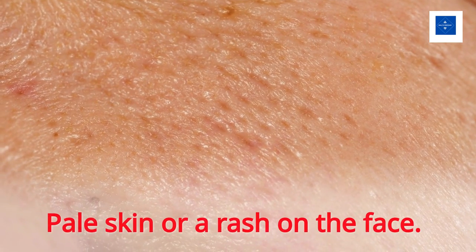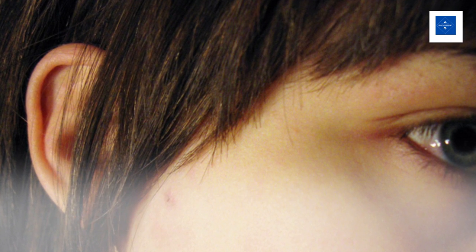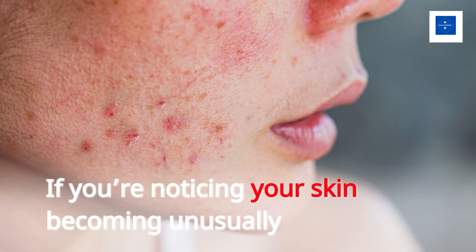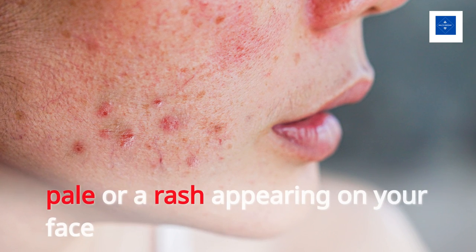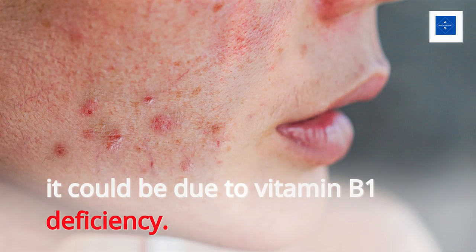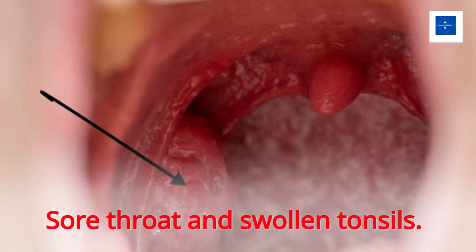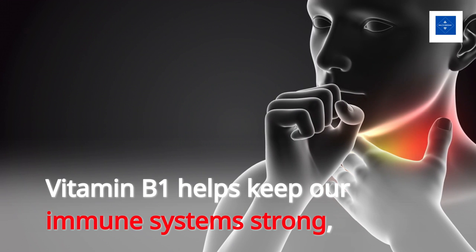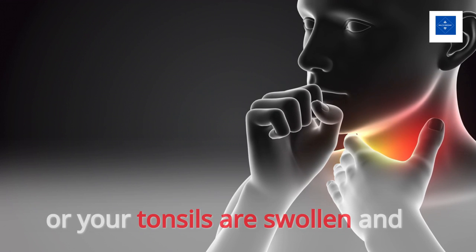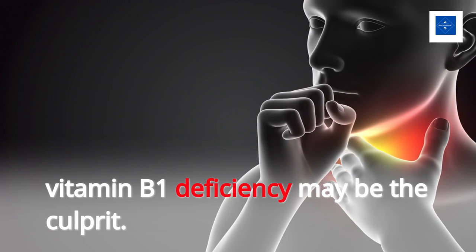Number 9: Pale skin or rash on the face. Vitamin B1 helps produce melanin, which is the pigment that gives our skin its color. If you're noticing your skin becoming unusually pale or a rash appearing on your face, it could be due to vitamin B1 deficiency. Number 10: Sore throat and swollen tonsils. Vitamin B1 helps keep our immune systems strong, so if you're finding it hard to shake off a sore throat or your tonsils are swollen and inflamed, vitamin B1 deficiency may be the culprit.